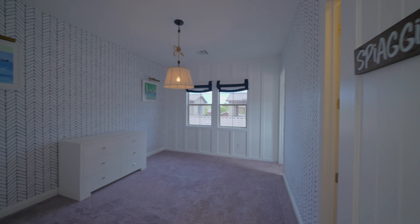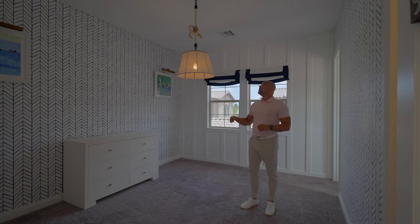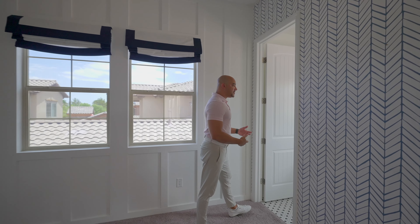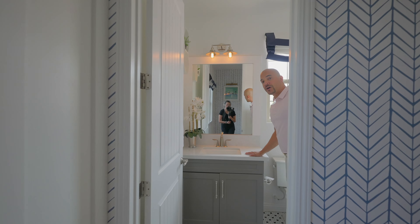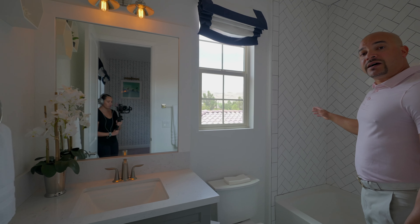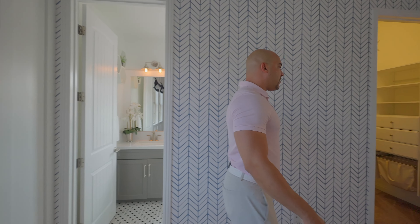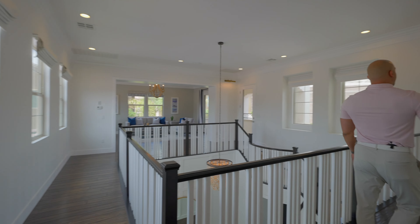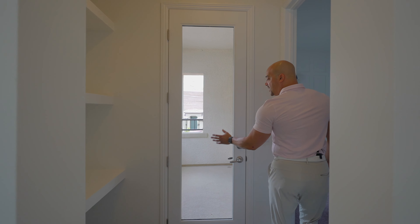Now we're going into the first secondary bedroom - I believe it was a kid's bedroom. Nice, nothing too crazy. This is a suite so it has its own bathroom with quartz countertops and a custom light feature. The shower has subway tile set in a herringbone design - very nice. There's a small walk-in closet that gets the job done, plus a linen closet and exterior balcony access.